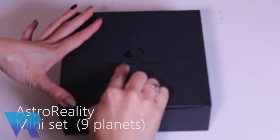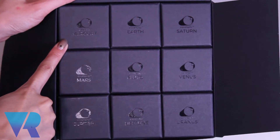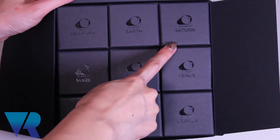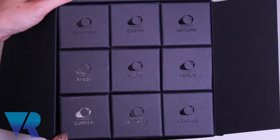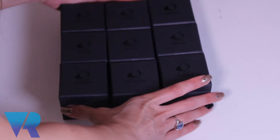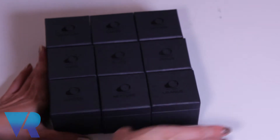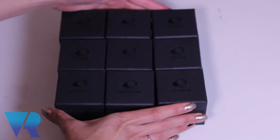So this is the Astro Reality solar system mini set — Mercury, Earth, Saturn, Mars, Pluto, Venus, Jupiter, Neptune, Uranus. These are nine different planets that you can get, and this is great for teaching your children a little bit about the solar system.